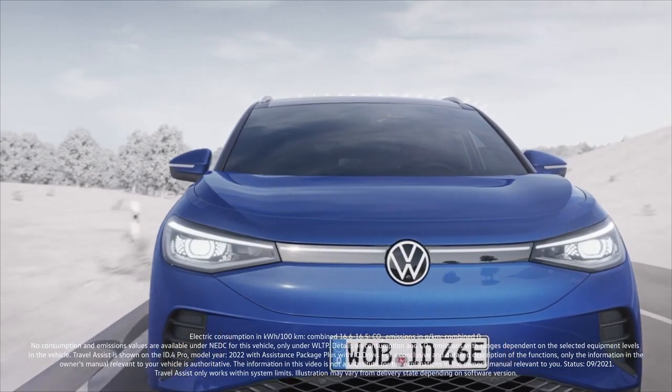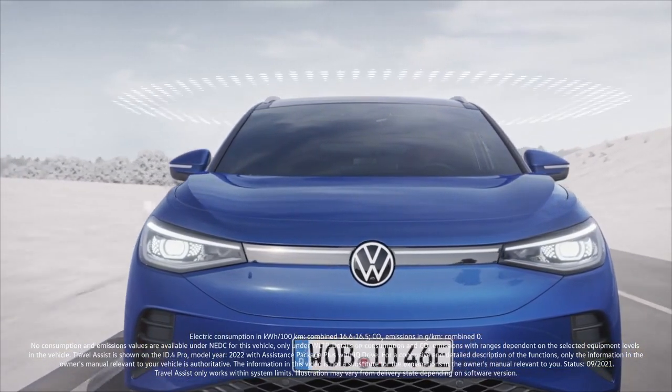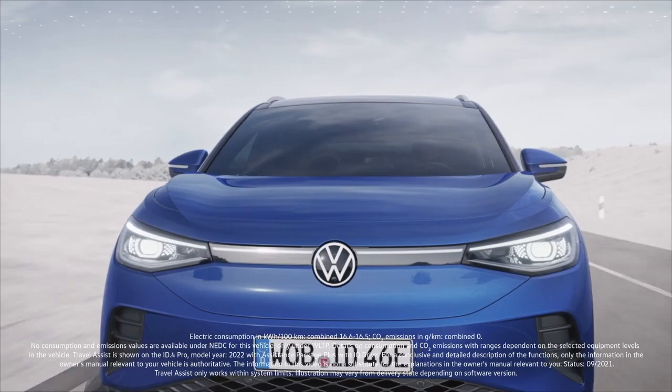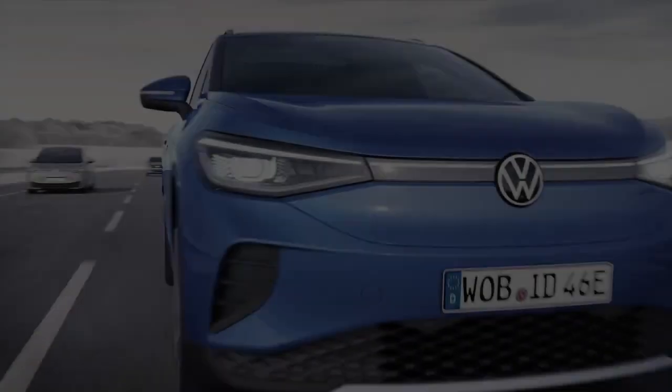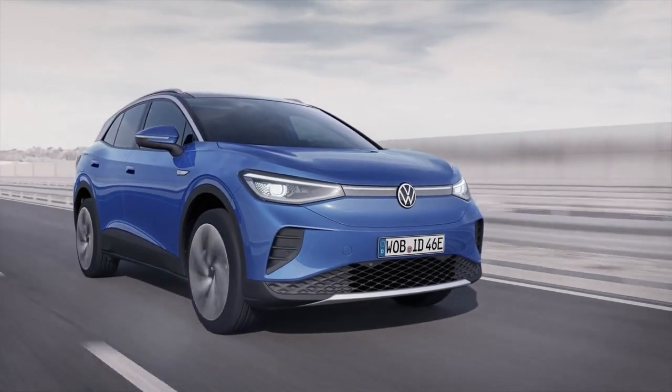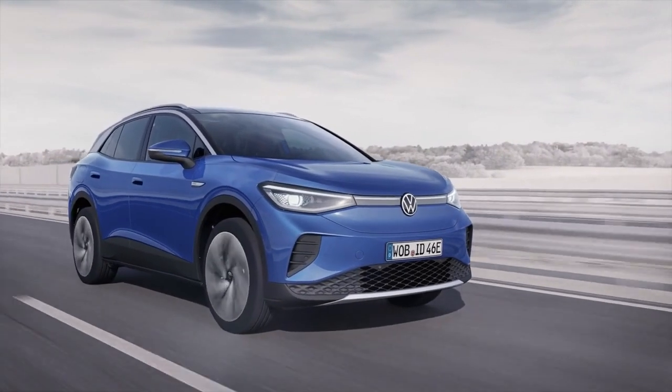Anonymized swarm data from other Volkswagen vehicles provided in the cloud enable drivers to even use Travel Assist on roads with only one lane marking. That's how comfortable assisted driving can be with Travel Assist.